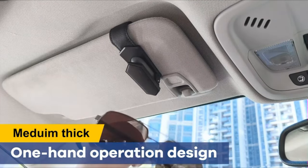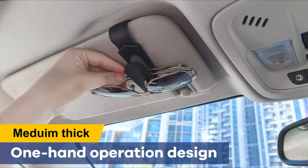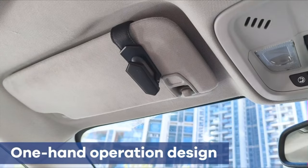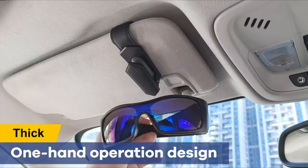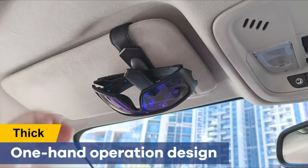Applicable for all glasses — our visor sunglass holder fits all eyeglasses and sunglasses, whether thick or thin. Keep your glasses organized and readily accessible. Universal sunglass holder for most car visors; it is suitable for most car visors that are approximately 1 inch thick.